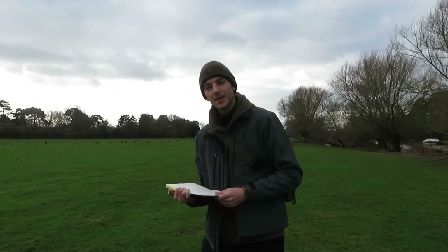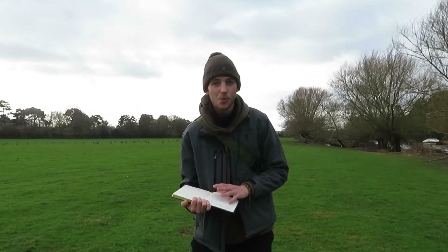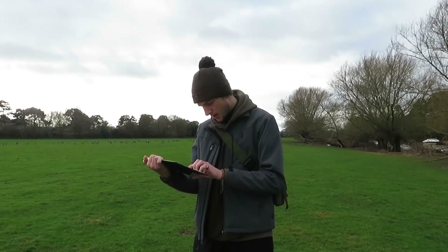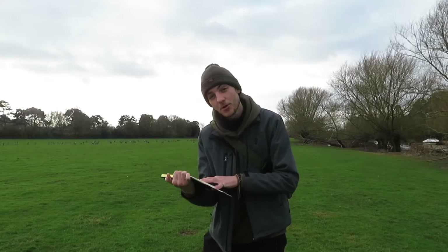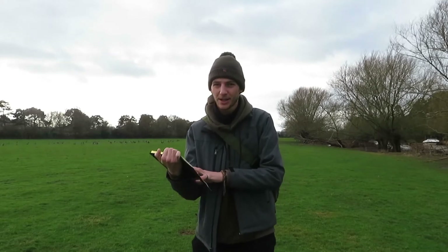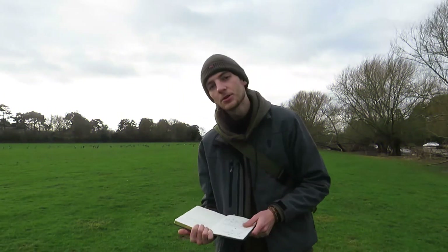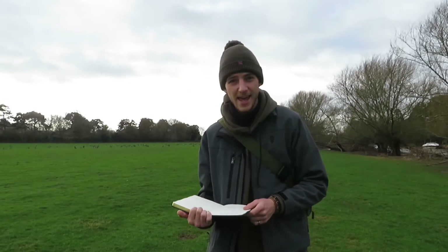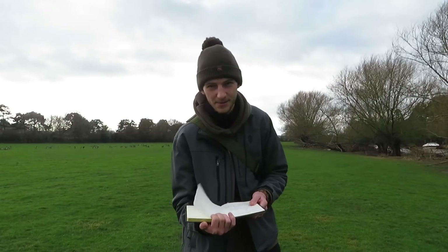Now, our feathery friends will usually mate for life, and most likely make their nest where they were born. Speaking of making a nest — in my fact file, even goslings, whilst they're still in the egg, are able to communicate with their parents. Females will lay around 4-7 eggs a year, and it usually takes around 24-30 days for them to hatch.